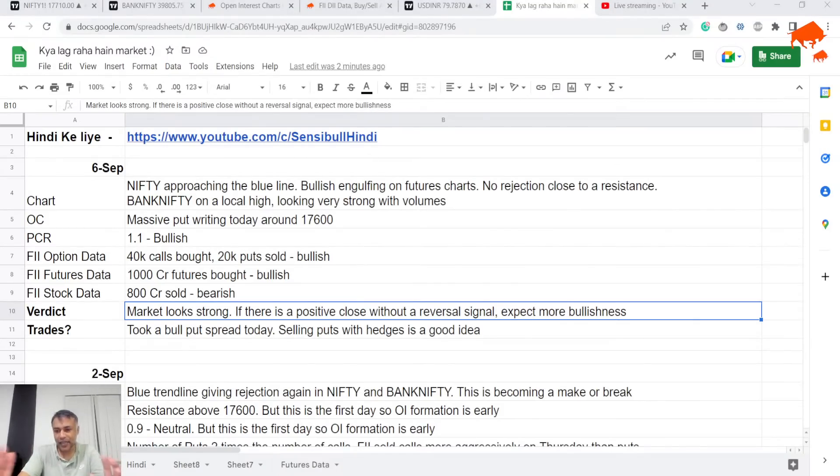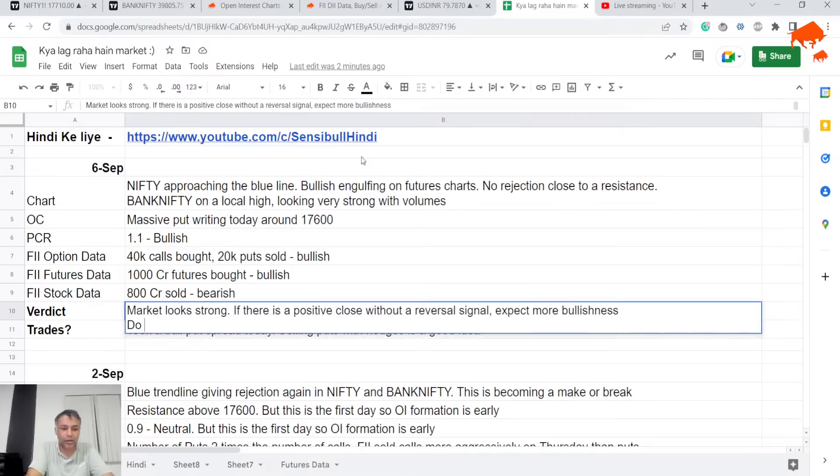My bias is long, but I won't take very risky bets. I won't short here until I see a strong rejection or a reversal candle from the resistance.